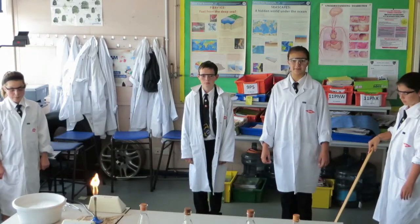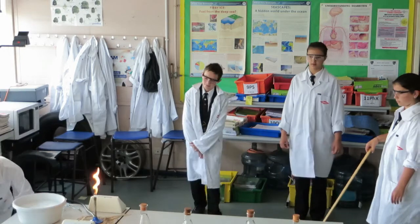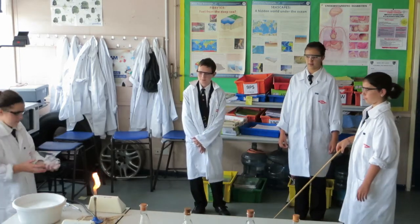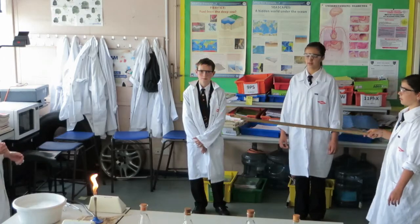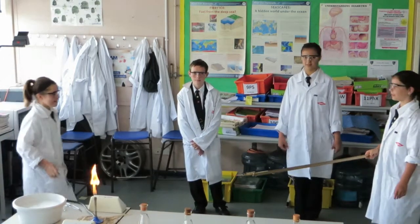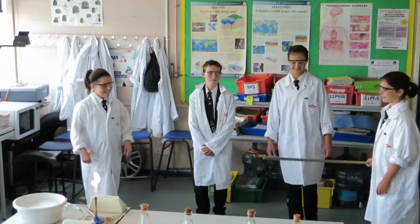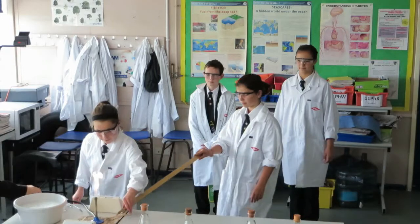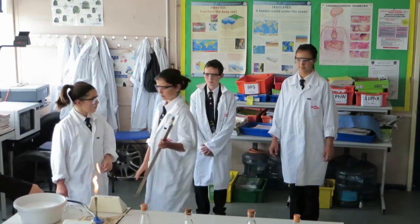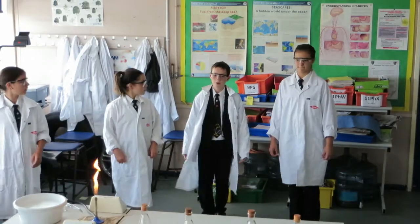Here are some experiments you'll be doing in the assembly: the fire bubble experiment — this girl is on fire — and the pre-bottle experiment.